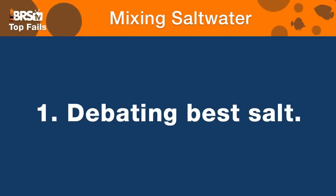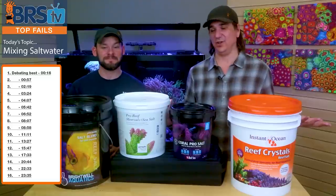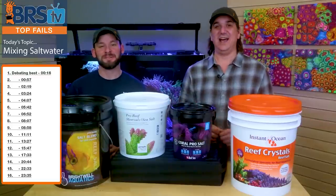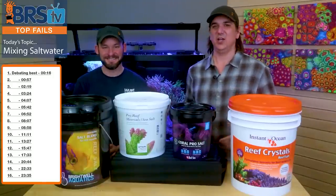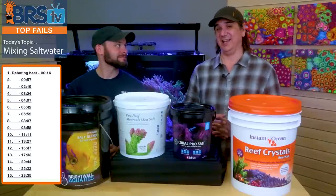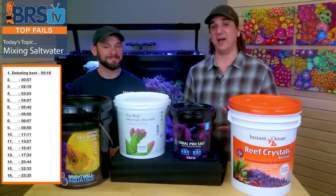Number one is debating the best salt. I just don't think I'll go into a forum and debate my salt over anybody else's anymore. All of them have produced a really solid result. None of them are so toxic that the fish are going to jump out, and none of them are so miraculously great that the corals are going to double in size in the next week. There are definitely some advantages to some over the others, but we don't really need to debate best because best means all kinds of different things — best price, best mixing. There is no universal best.